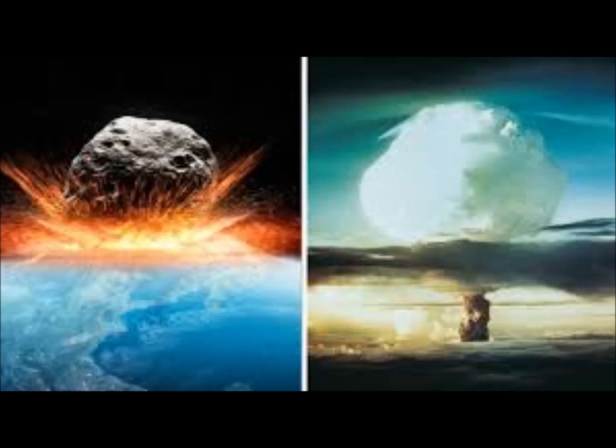The Chelyabinsk meteor that exploded over the city of Chelyabinsk in the Urals region of Russia on February 15, 2013, injuring over a thousand people and damaging over 7,000 buildings with windows blown out, was in fact an Apollo class asteroid.